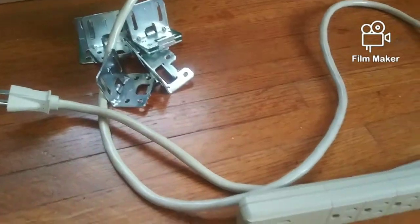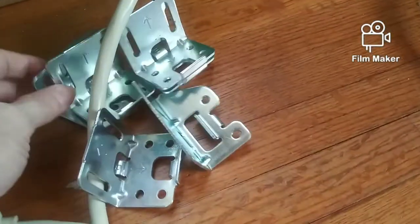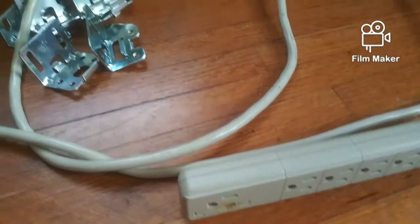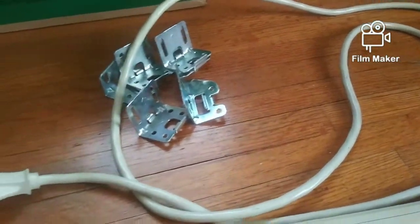Then I found this in a different dumpster. We have some of these little brackets and this cord here. I'll probably be scrapping that out.